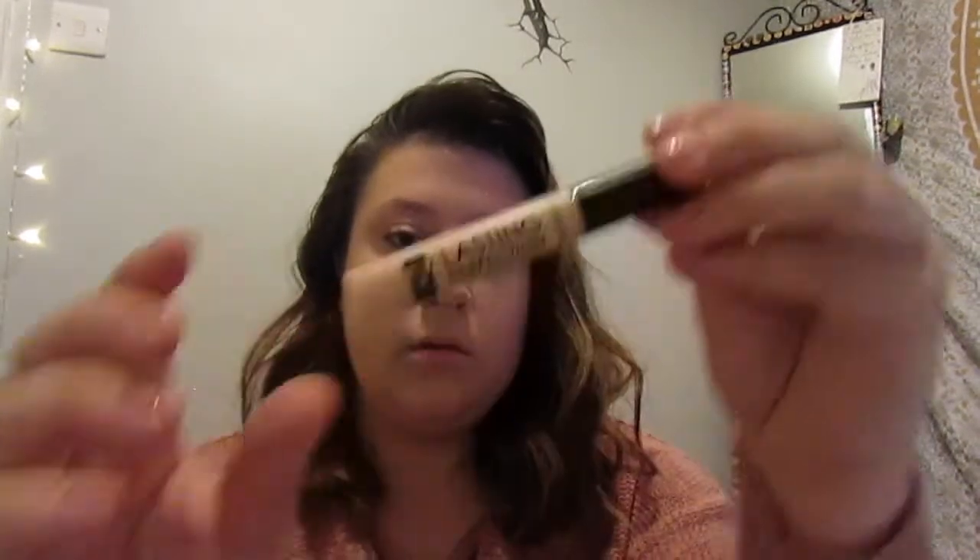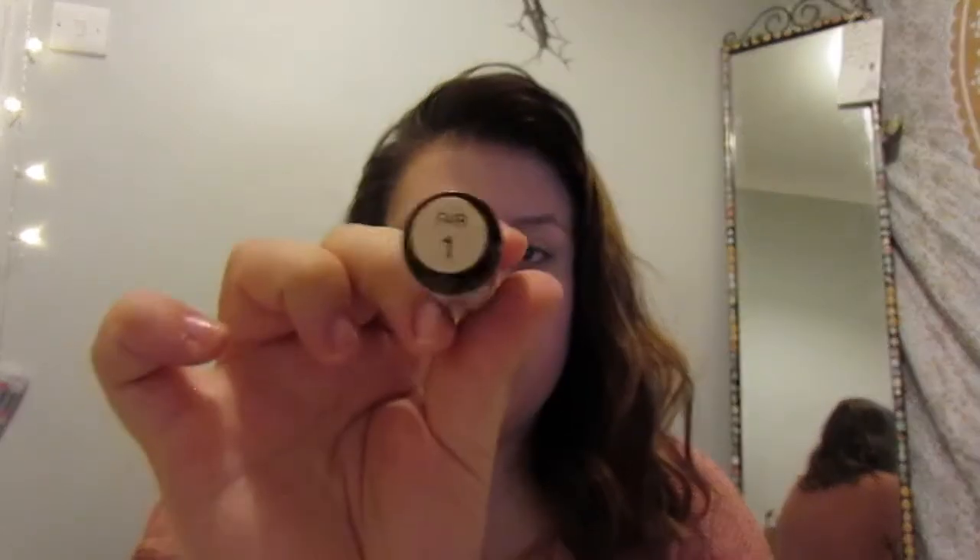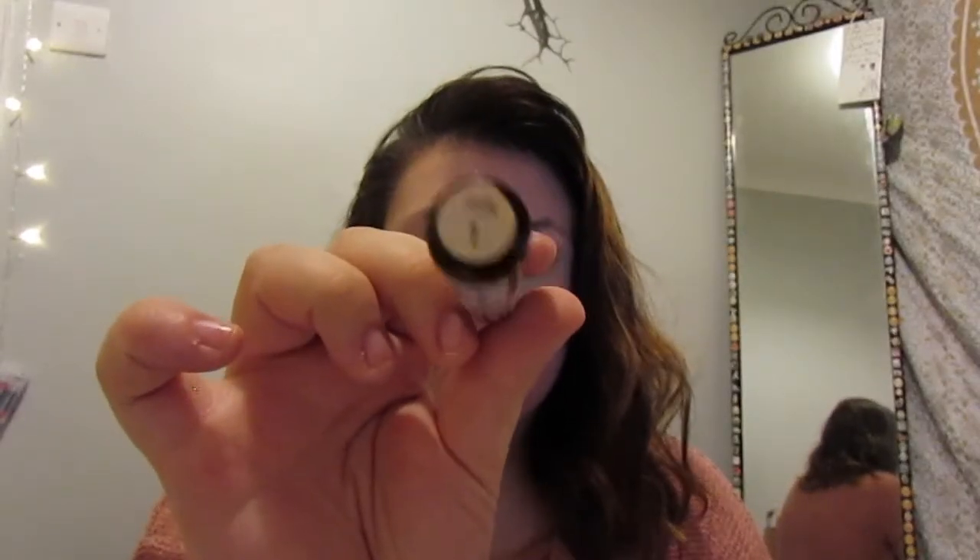I decided to do this video because this is kind of what I've been wearing recently. Now I'm using my Collection Lasting Perfection concealer — I know it's in Fair One because it's the lightest one they do and I'm pale, so Fair One it is. I put this underneath my eyes, on my cupid's bow, on my chin because I'm breaking out there at the moment, and a little bit on my forehead as well — just the usual everyday places.